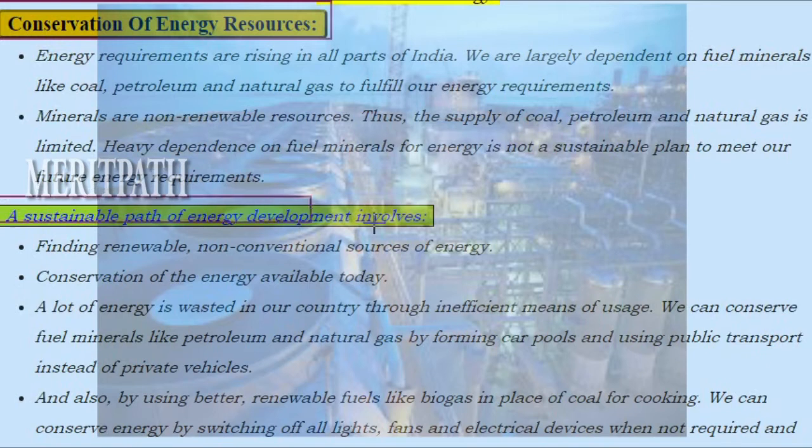A sustainable path of energy development involves: first, finding renewable, non-conventional sources of energy; and next, conservation of energy available today. A lot of energy is wasted through inefficient means of usage. We can conserve fuel minerals like petroleum and natural gas by forming car pools and using public transport instead of private vehicles.